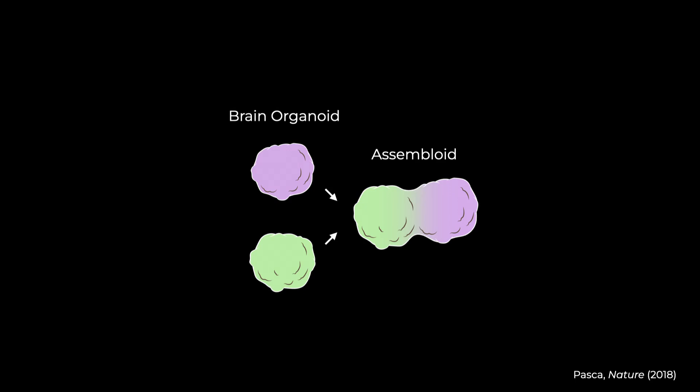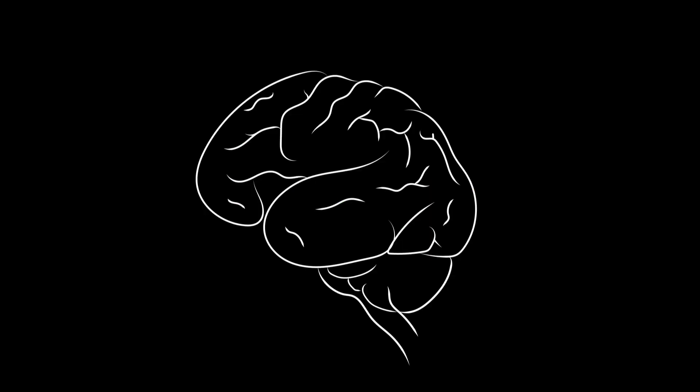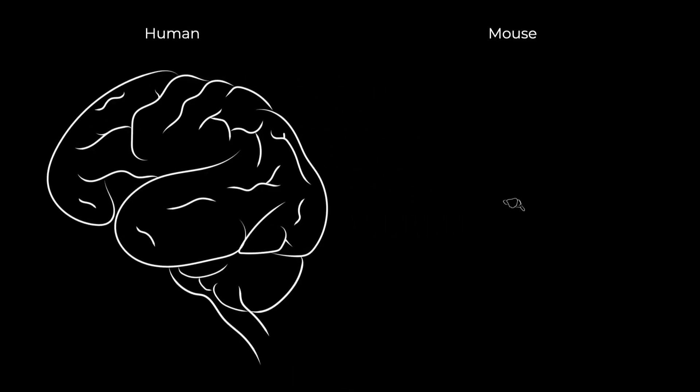Assembloids could be key to understanding how the human brain is built. Today, most of what we know about the human brain comes from studies in animals, typically mice. And while we've learned a lot from these animal brains, the characteristics that make the human brain unique and uniquely susceptible to disease remain mysterious.